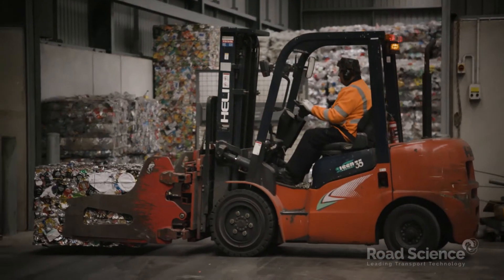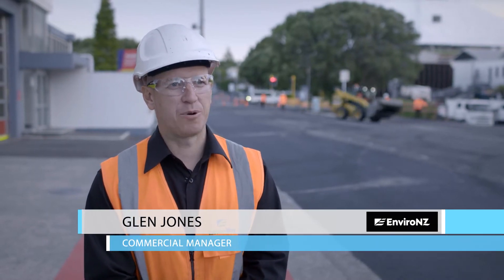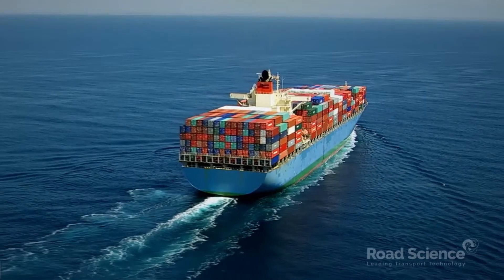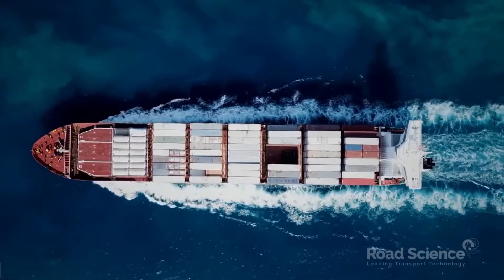The main environmental benefit is that the plastic is prevented from going to landfill, or ending up on our beaches or in our rivers and oceans. It also prevents us from having to transport and ship the material to overseas processing centres, which significantly reduces our carbon footprint.